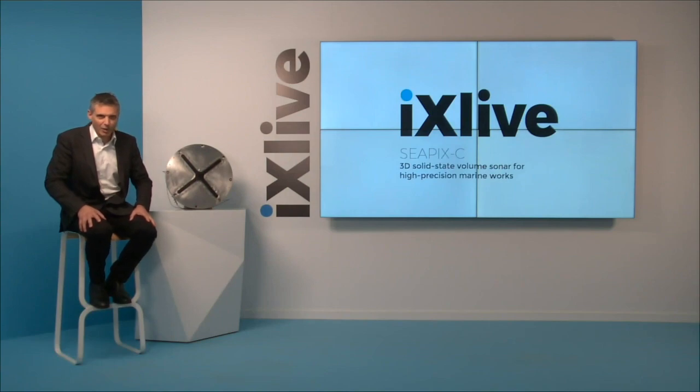Welcome everybody to this edition of iX Live. My name is David Cunningham, I'll be your host for this webinar. I'm here in Paris at xBlue HQ and we'll be joined shortly by a colleague to discuss the CPIX sonar system we're going to look at today.